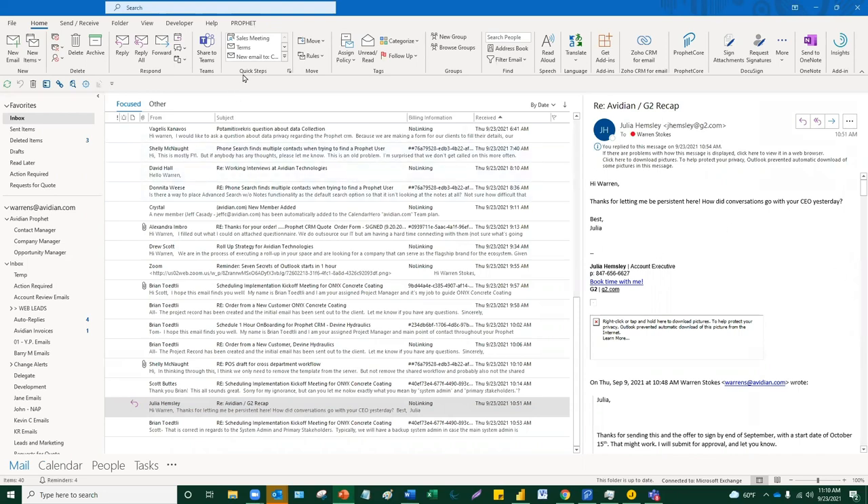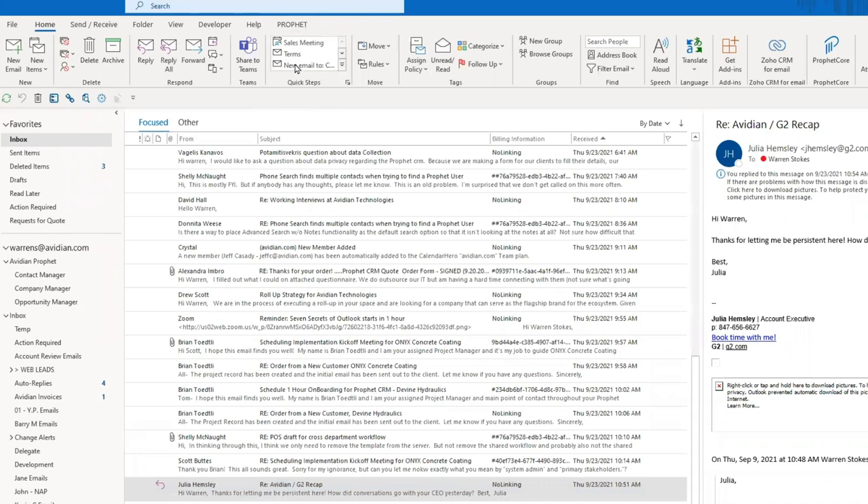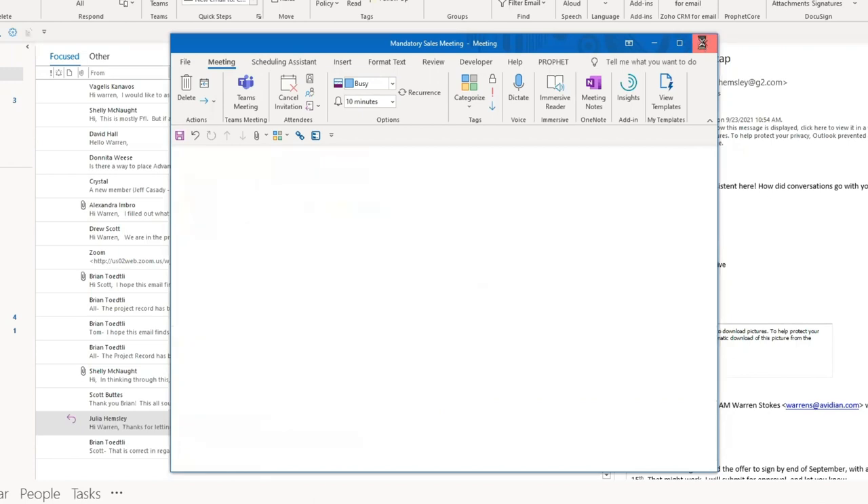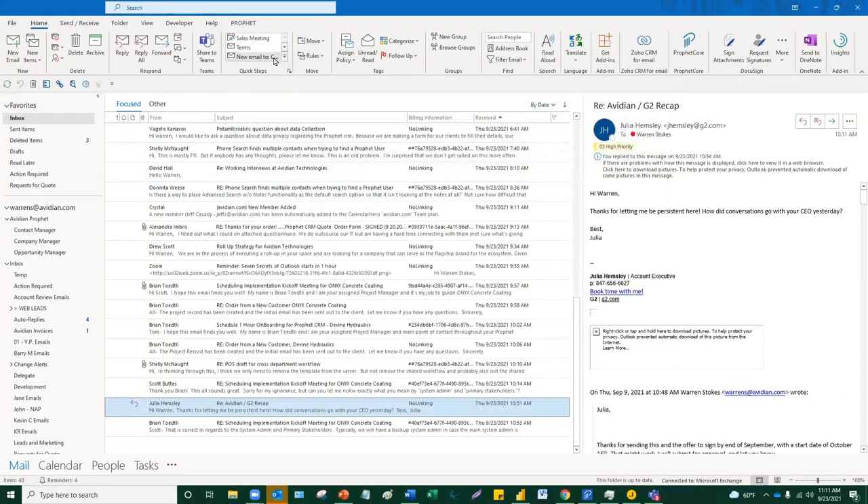Quick steps are found right up here in your ribbon. Whenever I want to emphasize something, I'll be using this little circular highlighter. On the top of your ribbon in Outlook — this is the ribbon — and you'll see in the Home ribbon one of the things is Quick Steps. I've already created quite a few because I use this a lot. Let's say I wanted to create a sales meeting, which I do fairly frequently. All I have to do is click this quick step that I've already created and look what happens — it creates the entire meeting, invited to whoever you want by default.